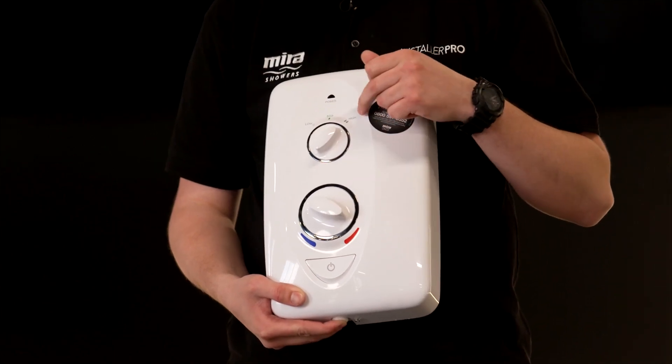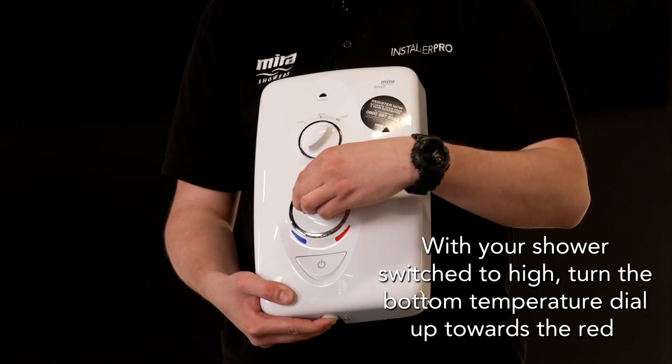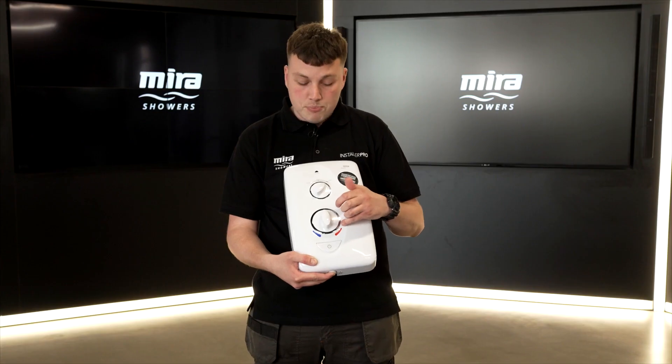Something to do — a quick little easy fix: ensure you're using the shower on the high setting, and then just turn it up a little bit towards the red side of your bottom dial.